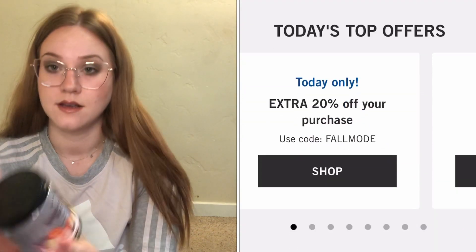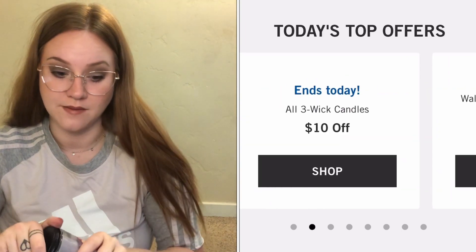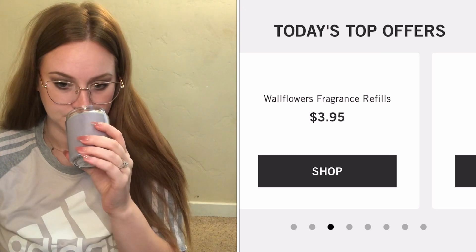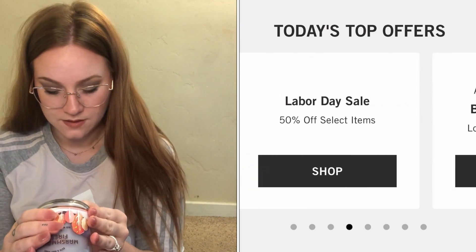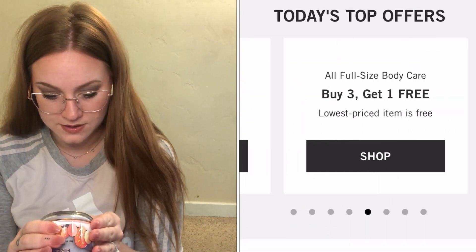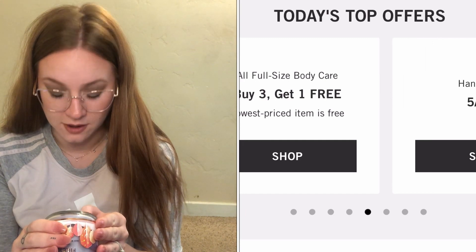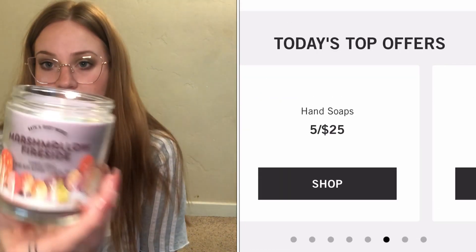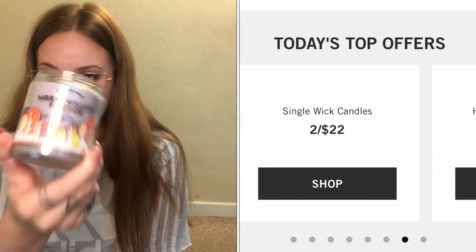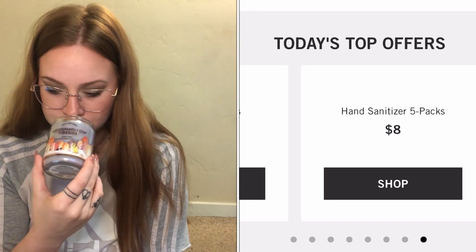The first one I got is Marshmallow Fireside. I like the packet — it's super cute. I do have a pumpkin holder. It smells good; it's a little more masculine. The notes are Toasted Marshmallows, Smoldering Woods, Fire Roasted Vanilla, and Crystalled Amber. Yeah, it does smell really good. I definitely get the woods, and there's something spicy about it too. I think my boyfriend will really like that one.